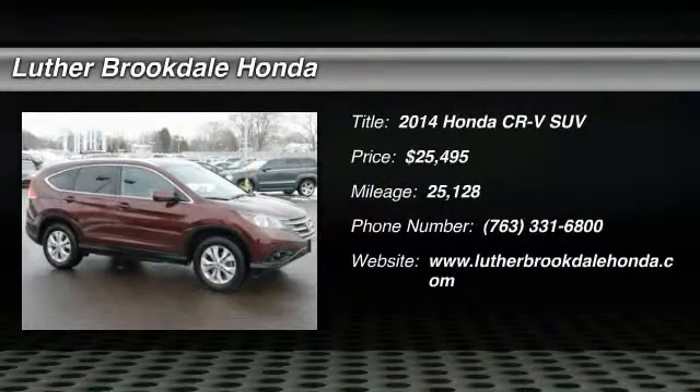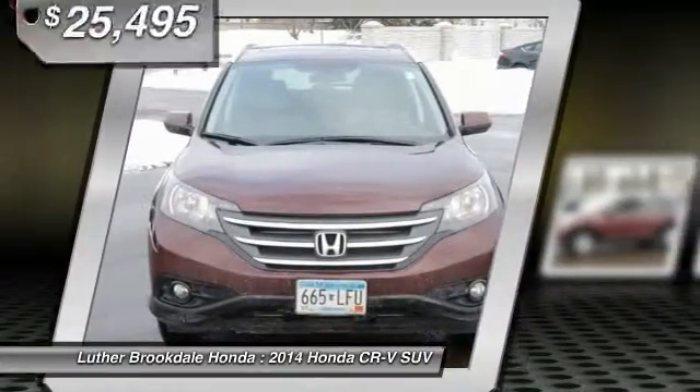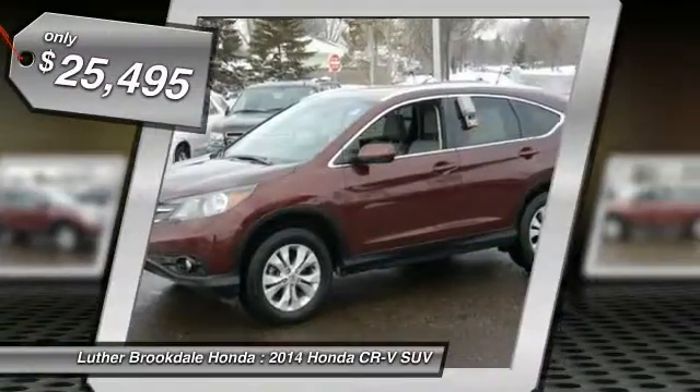The 2014 CR-V is a top recommended vehicle because of its car-like driving manners, good value, cool technology, and comfy interior — and is priced below $30,000.